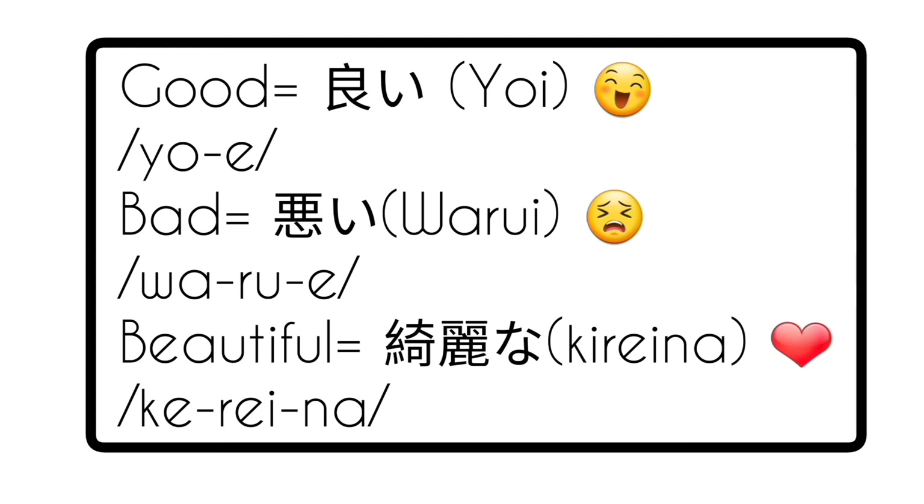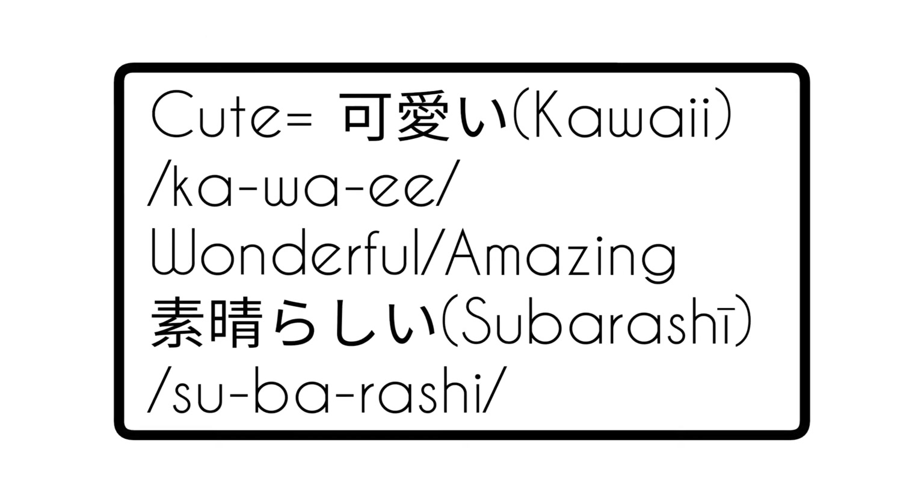Moving on to the next ones: 'Cute' is kawaii. 'Wonderful' or 'amazing' is subarashii.